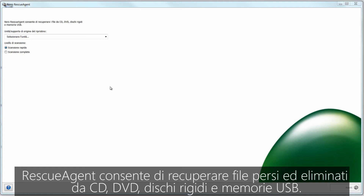Rescue Agent helps recover lost and deleted files on CDs, DVDs, hard drives, and USB memory disks.